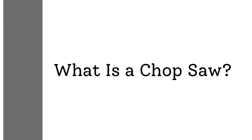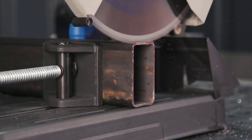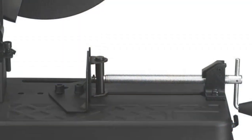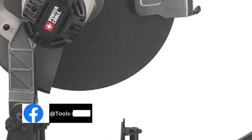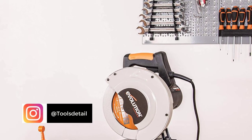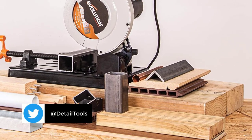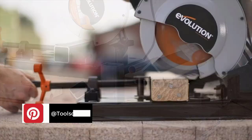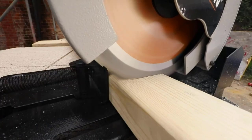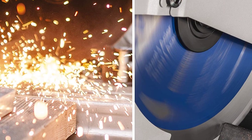What is a chop saw? A chop saw is a portable cutting tool that is often used in the construction and woodworking industries. It is similar to a miter saw but has a different purpose — it is used to cut long pieces of lumber or metal into smaller pieces. The chop saw is typically powered by an electric motor and has a circular blade mounted on an arm. The blade can be rotated to any angle, allowing the chop saw to cut material at any angle. It is a very versatile tool that can make quick, accurate cuts, and it is also very portable, so it can be easily transported from job site to job site.